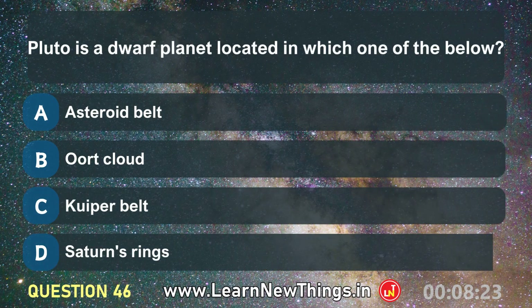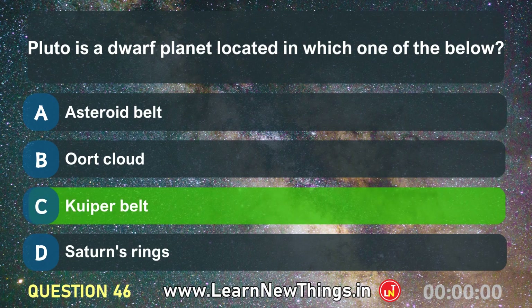Pluto is a dwarf planet located in which one of the below? Kuiper Belt.